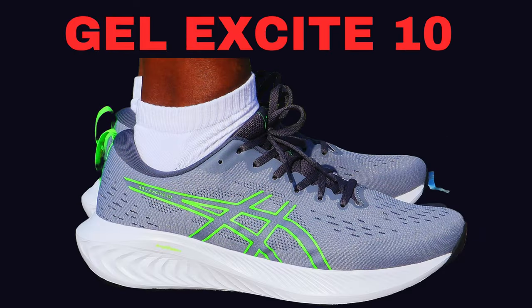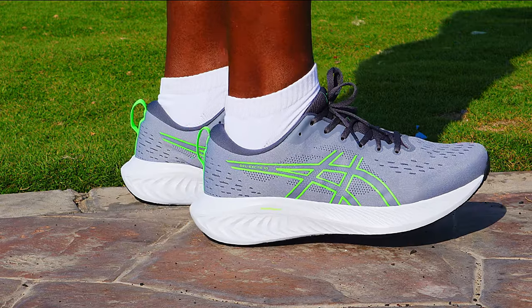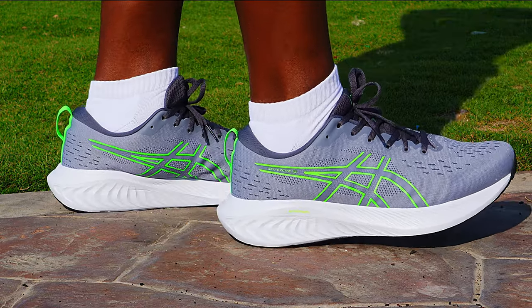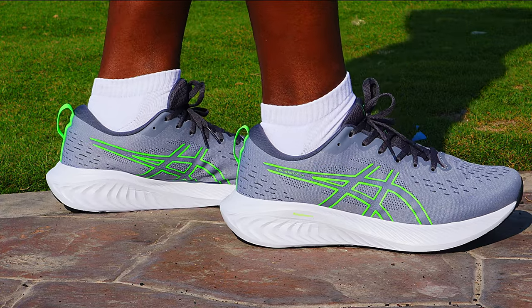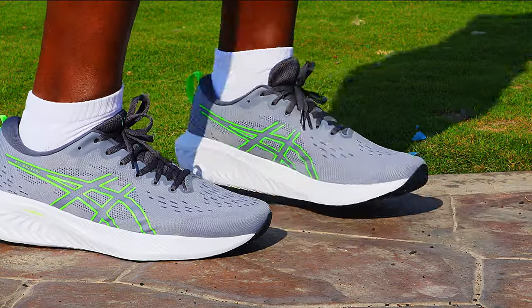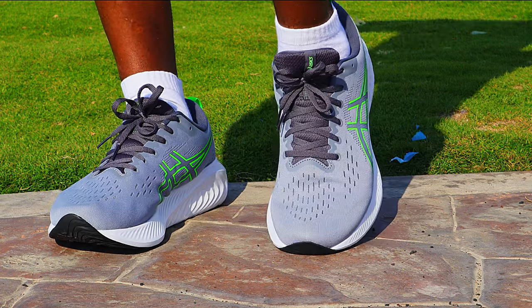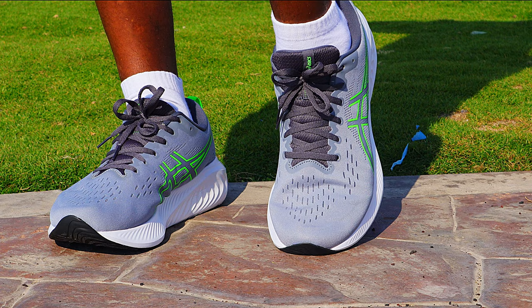At number 1, I have the ASICS Gel Excite 10. It is very lightweight — in fact, it is the lightest among these 5 ranked shoes at 290 grams in men's US size 11. It is very comfortable right out of the box with no break-in period needed at all. It is clean and cute, breathable, has nice cushion, great arch support, good toe box width, very stable, relatively responsive, and looks durable.